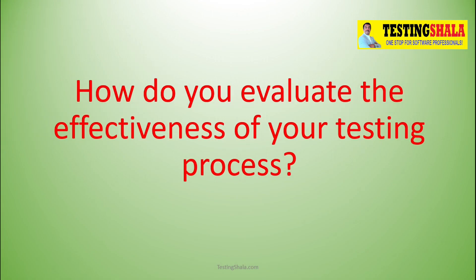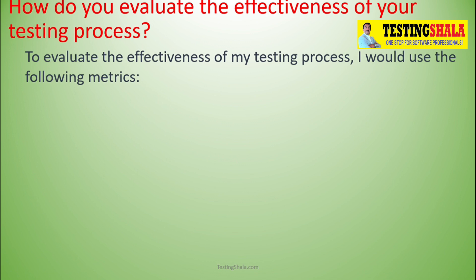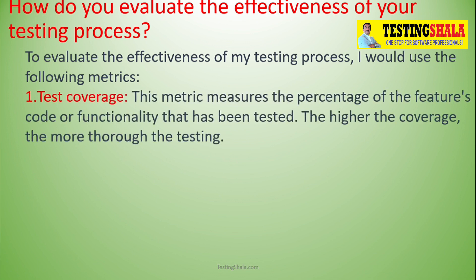How do you evaluate the effectiveness of your overall testing process? Is there any mechanism or matrix? In order to evaluate the effectiveness, we require a lot of metrics. The first metric we should cover is test coverage — that would guarantee the effectiveness of our overall testing process. The more the coverage, the better the process.